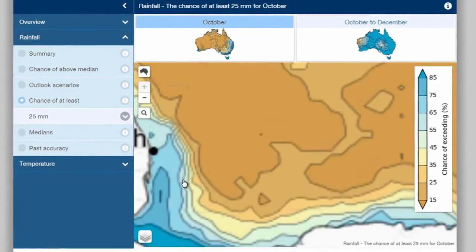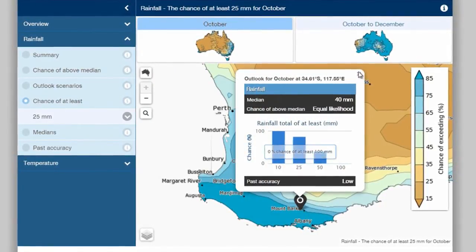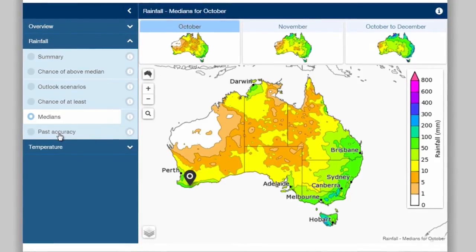All the maps are interactive, so you can zoom into the area that's important to you and select locations to get detailed information. You can even find out what the normal rainfall is for your location at a specific time of year by selecting the Medians option.